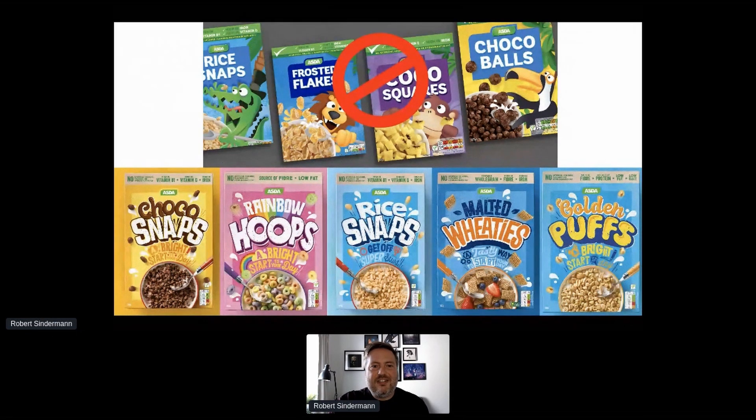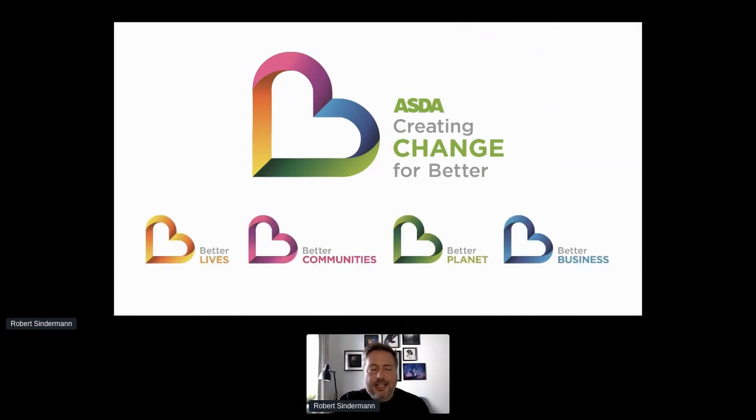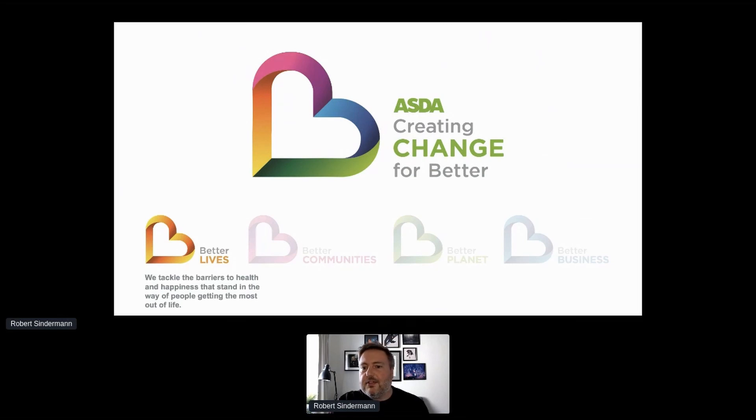As a business we have an ESG programme called Creating Change for Better, split into four pillars: Better Lives, Better Communities, Better Planet and Better Business. Better Lives is about tackling the barriers to health and happiness — for example, we've removed 518 tons of sugar and 11 billion calories from our own brand products.